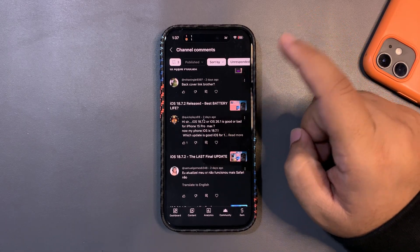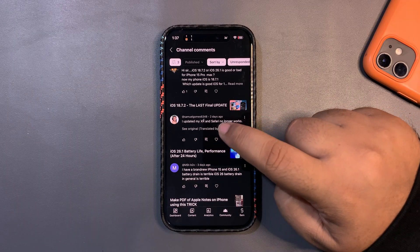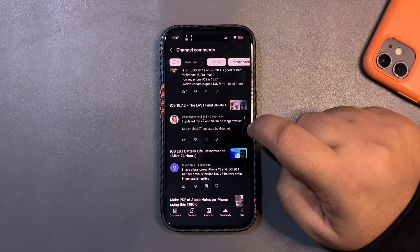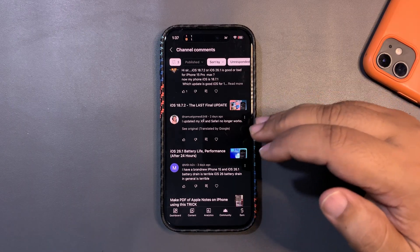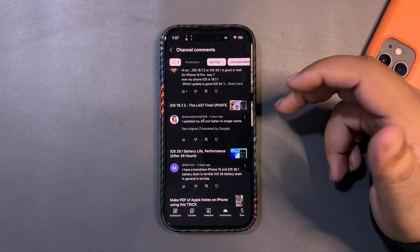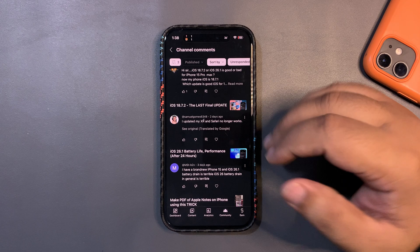Regarding 18.7.2 vs 26.1, I did a video on that just yesterday — go to my channel and check it out. Someone else says after updating their XR, Safari is no longer working. Give me more specific details — is there an error, or is Safari not opening at all? With more details I can guide you better.